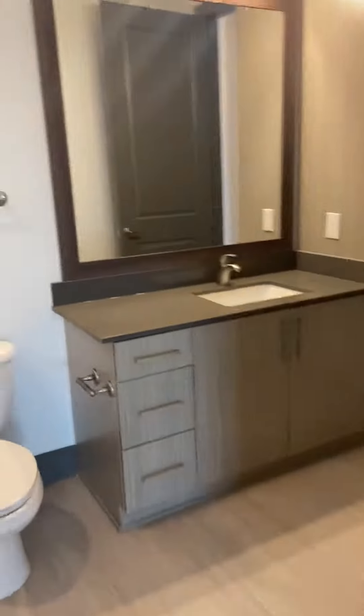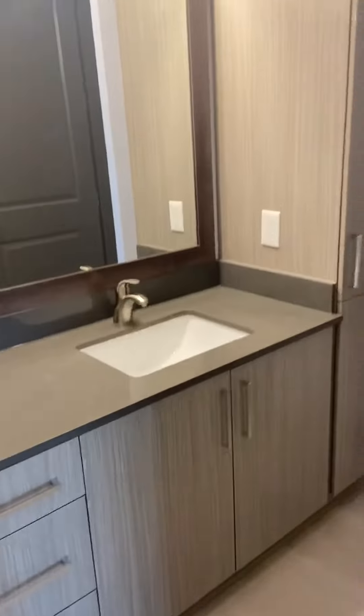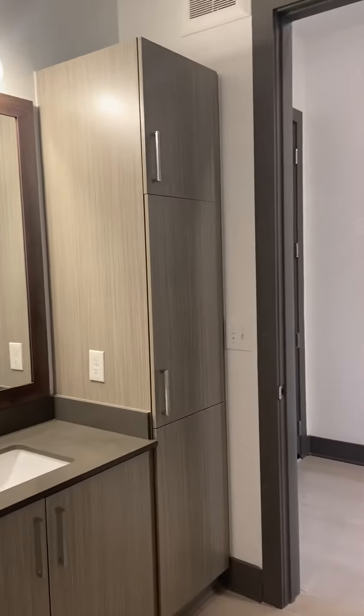Into the bathroom, you have a tub shower combo with subway tile, a nice big mirror, and lots of storage cabinets.